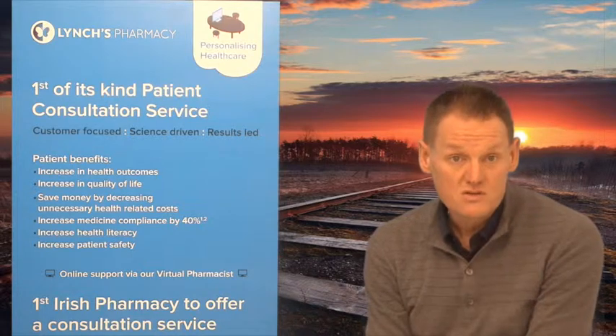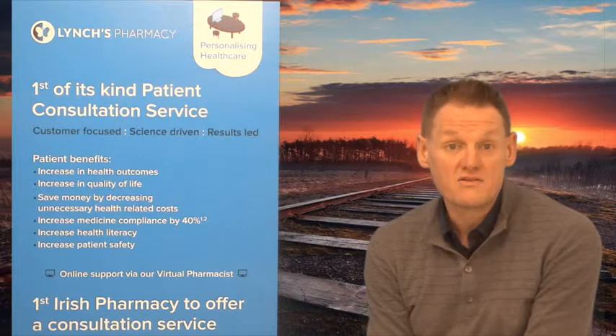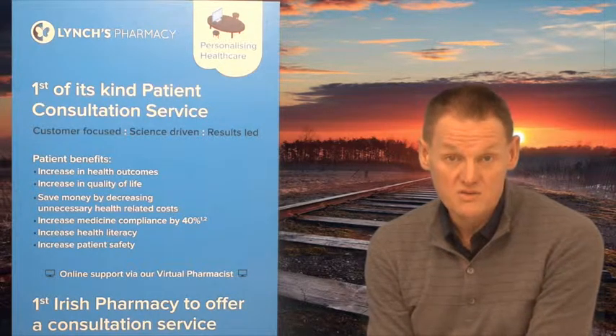For driving, fluoxetine or Prozac may affect concentration. Therefore it is best to stop driving for the first few days until you know how it affects you, or until the effects pass. You could practice emergency stops in a safe place, or get a family member or friend to go with you to see if they notice a difference in your driving. Do not worry — most people drive as normal while taking Prozac.